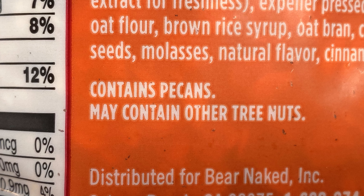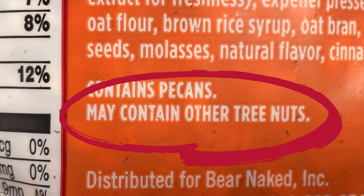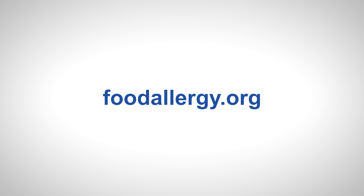Federal law requires food makers to list tree nuts on their packaging. So be sure to check every label for tree nuts and tree nut ingredients. Ask questions about food that wasn't prepared yourself. And check out FARE's website for a broader list of potential tree nut sources.